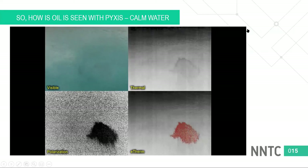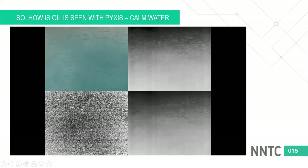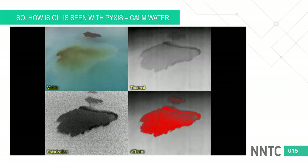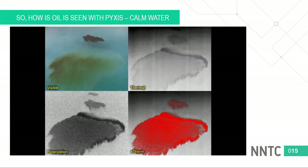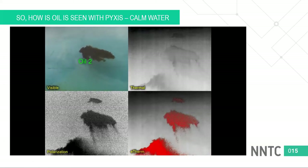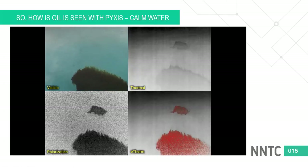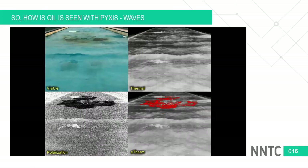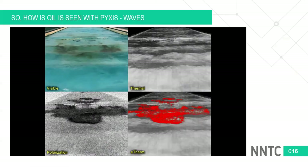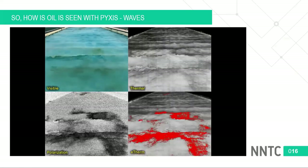The diesel is completely invisible in the visible part of the spectrum, barely visible in the infrared. But both crude oils and the diesel are very visible in the polarization and our fused eTHERM imagery at the bottom. This demonstrates the ability to see on smooth water — which is actually one of the failure points of radar, which requires wave action for detection. We also work in waves. The same facility has a wave generator, and even in breaking waves, the oil is visible with our Pyxis camera.